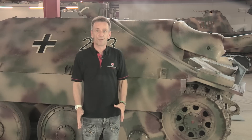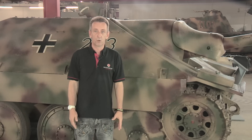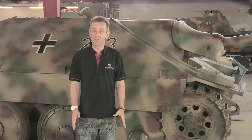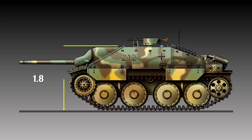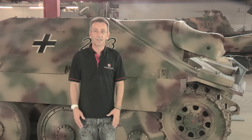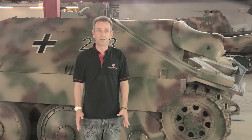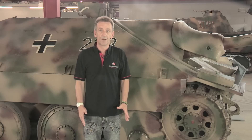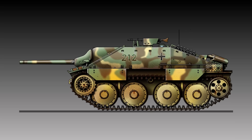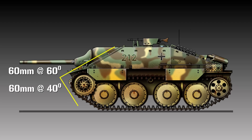The Hetzer was designed to be small, fast and carry a big punch. It was also designed to be hard to spot and even harder to hit. Just look at how low it is — less than two metres high with a gun very near to the top of the vehicle. It was also quite short, just 4.7 metres, that's two metres shorter than the Stug. But the most conspicuous feature of this compact tank destroyer is of course this very sloped front armour, sweeping back at 60 degrees on the upper hull and 40 degrees below.